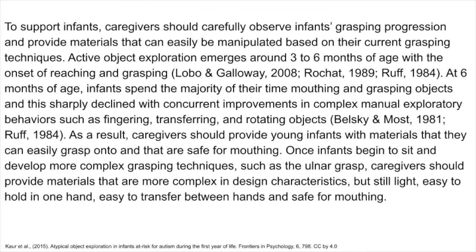Caregivers should carefully observe infants' grasping progression and provide materials that can easily be manipulated based on their current grasping techniques. Active object exploitation emerges around 3–6 months of age with the onset of reaching and grasping. At 6 months, infants spend the majority of their time mouthing and grasping objects, and this sharply declines with concurrent improvements in complex manual exploratory behaviors such as fingering, transferring, and rotating objects. As a result, caregivers should provide young infants with materials that they can easily grasp onto and that are safe for mouthing. Once infants begin to sit and develop more complex grasping techniques such as the ulnar grasp, caregivers should provide materials that are more complex in design characteristics, but still light, easy to hold onto in one hand, easy to transfer between hands, and safe for mouthing.